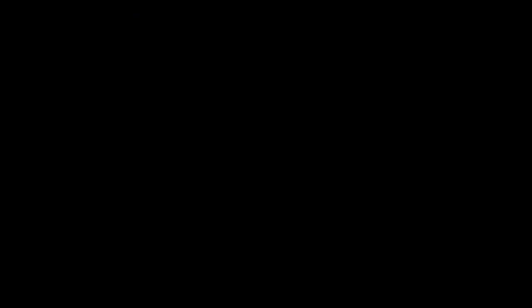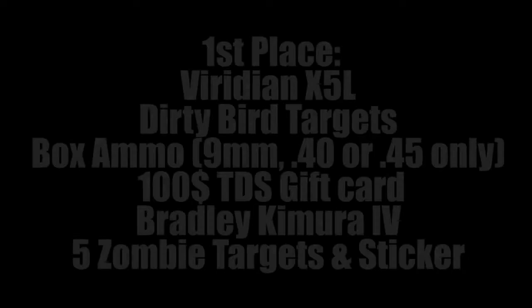So we've got all these awesome prizes — what are the prize packages going to be? First place is going to get the Viridian X5L Green Laser Light Combo, the pack of Dirty Bird targets to help sight it in, and a box of ammo of your choice of 9mm, .40, or .45. Then once you've got it sighted in, we'll give you some zombie targets to practice on. And if that's not enough, you'll get the Bradley Camero 4 knife, and Tactical Defense Solutions is giving a $100 gift card to tdsus.com so you can get some extra stuff — more ammo, whatever you want. That's the first place prize package.